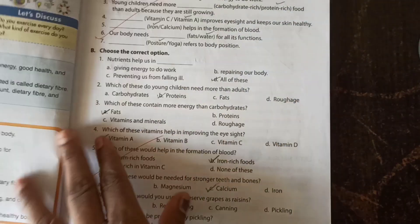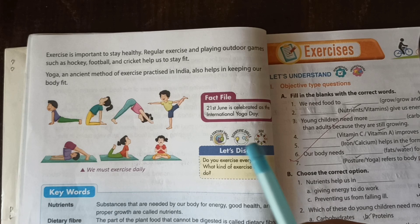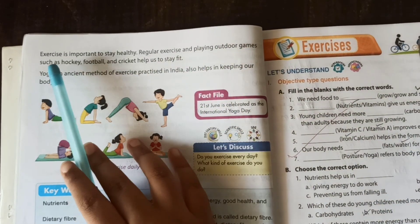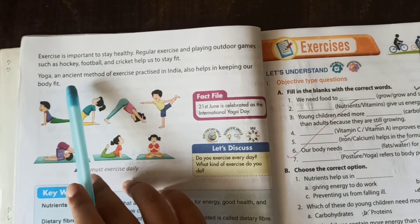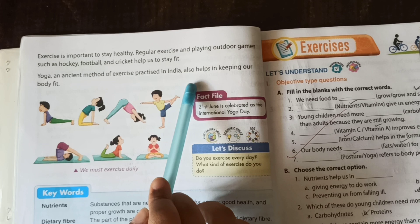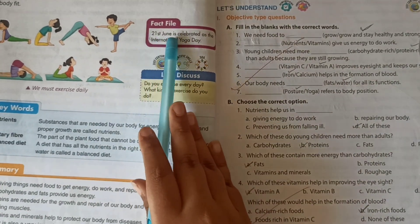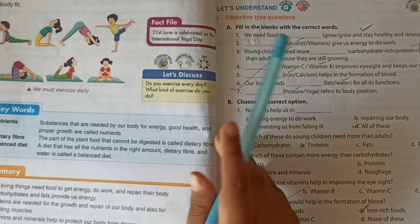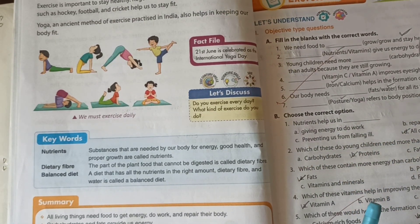Exercise is important to stay healthy. Regular exercise and playing outdoor games such as hockey, football and cricket helps us to stay fit. Yoga, an ancient method of exercise practiced in India, also helps in keeping our body fit. Here they have given one fact: 21st June is celebrated as International Yoga Day. You must exercise daily. Thank you, friends. Bye.